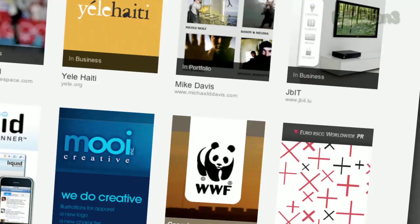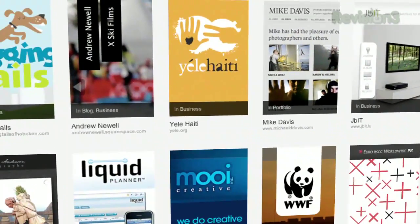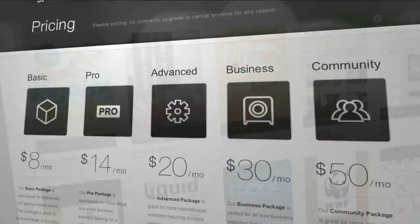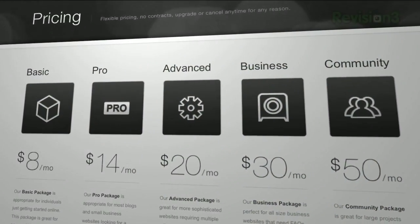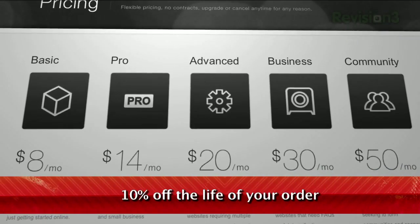Many of the Internet's most highly trafficked web pages are powered by Squarespace, not to mention many of the personal pages of Revision3 hosts and personalities. Go to squarespace.com to learn more. Be sure to enter code TEXILLA when checking out to earn 10% off a lifetime of your order.